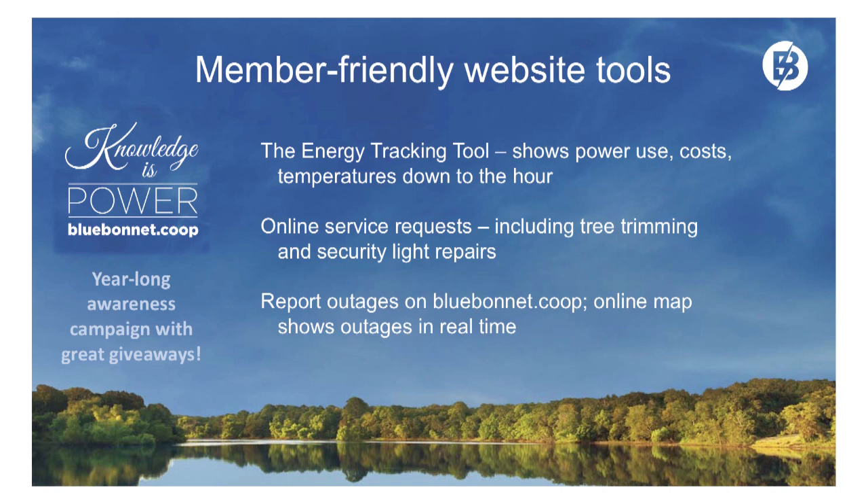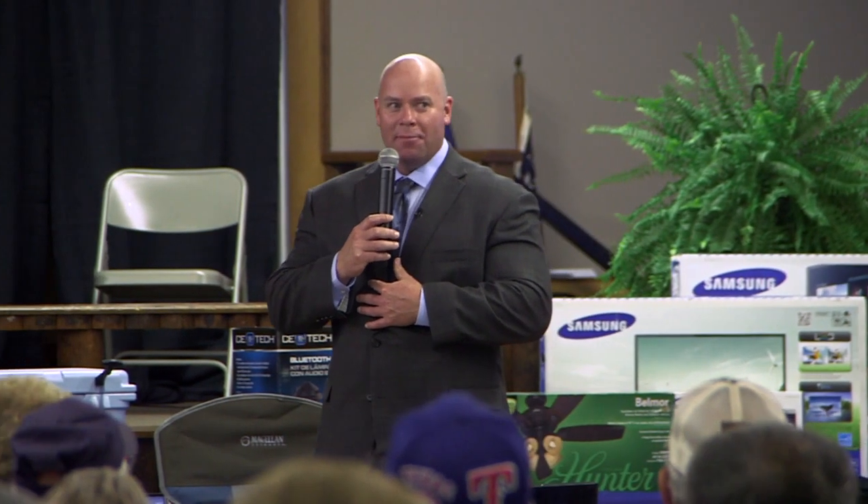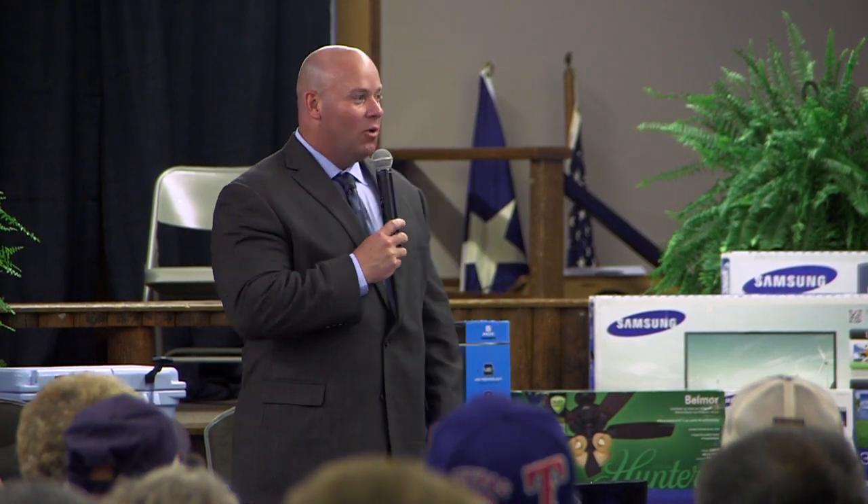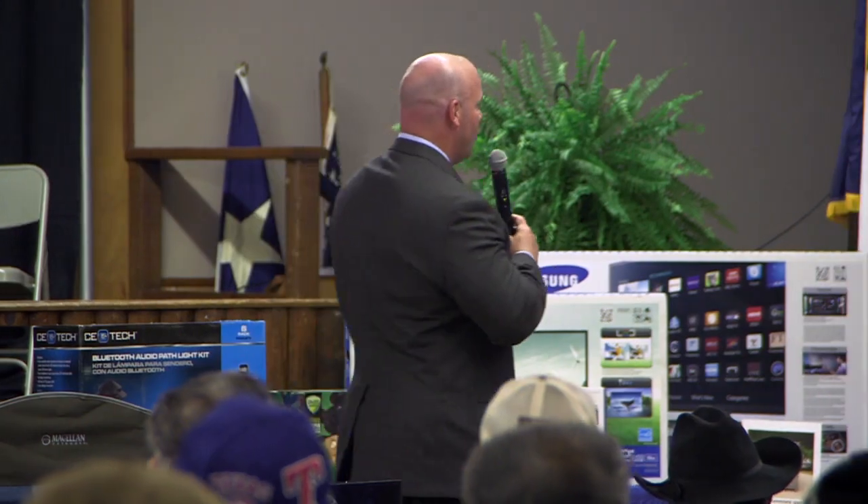You can also report power outages at Bluebonnet.coop. Our online map shows outages in real time. I actually follow the online map myself — I also have the number of the bat phone in the control center if I need to call in and find out what's going on with an outage. I actually use the outage reporting map when I'm following outages and how we're performing.